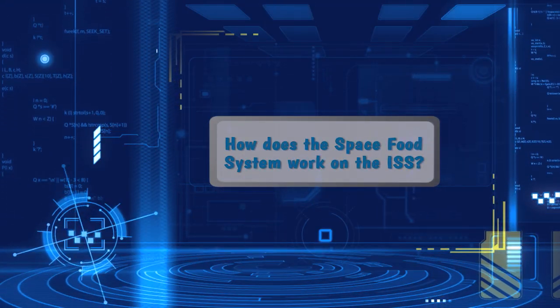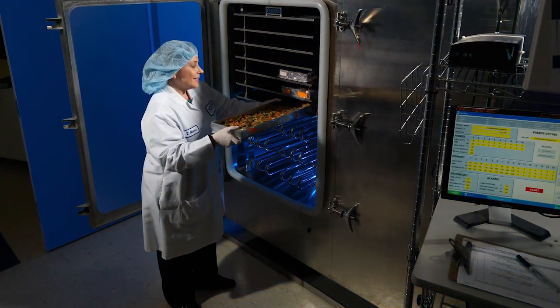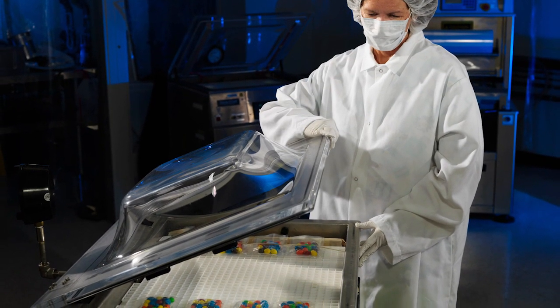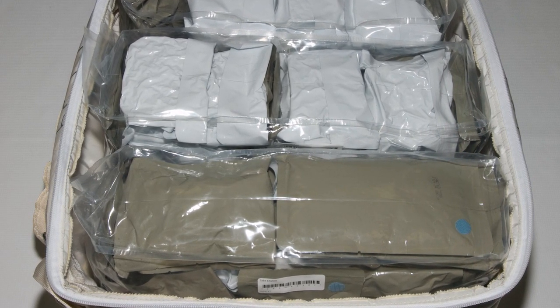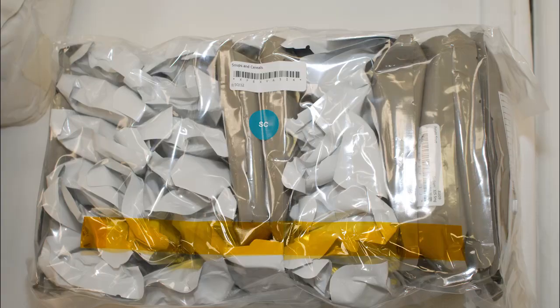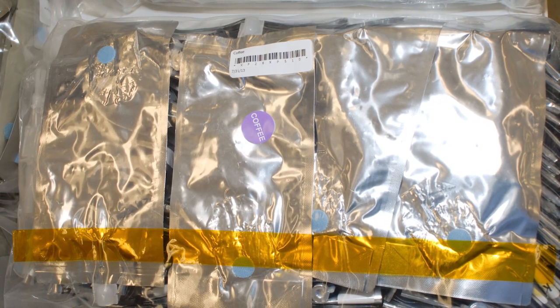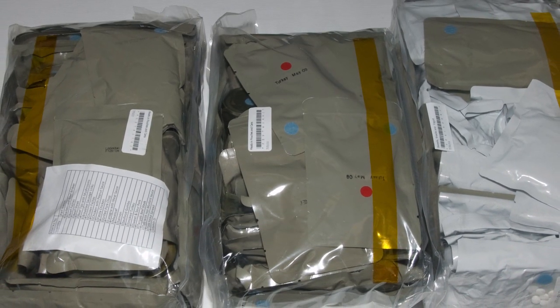How does the food system work on the International Space Station? Well, we package the foods here at our lab at Johnson Space Center, and they are then stowed in food containers that we call Bulk Overwrap Bags — that's BOB for short. We stow the food by category. We have one BOB that has beverages and straws, another BOB that has meats and fish, and so on.